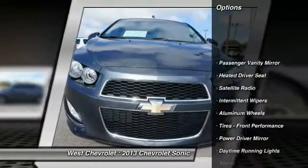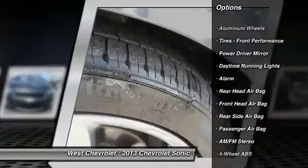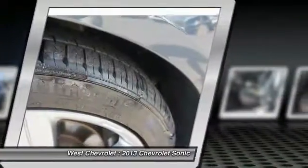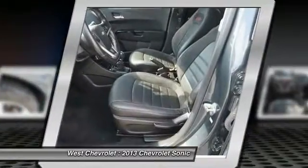Keyless entry. Traction control. Steering wheel audio controls. Stability control. Leather-wrapped steering wheel. Bluetooth. Driver airbag. Power steering. Adjustable steering wheel. Cruise control.